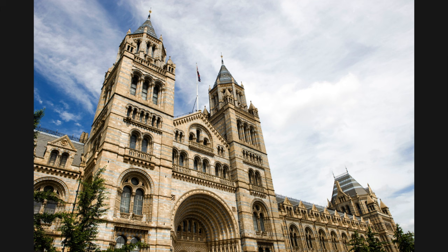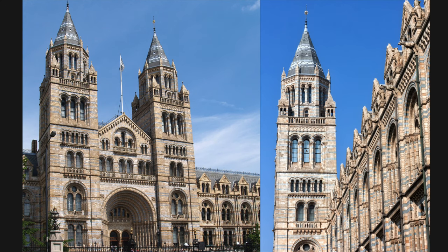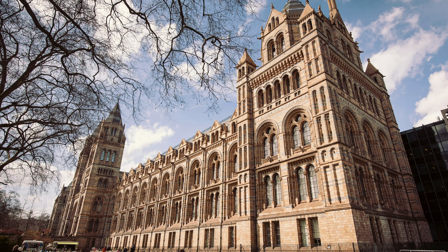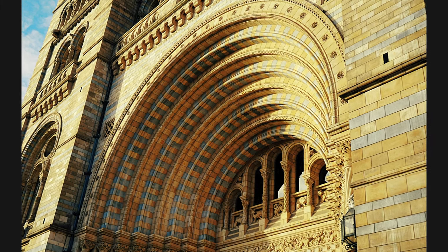Upon arrival, the museum's Romanesque architecture, complete with terracotta facades, strikes an immediate impression of grandeur and timelessness. Alfred Waterhouse's design, unveiled in 1881, has weathered the passage of history and remains a visual delight. The grand entrance, with its soaring arches and intricate stonework, invokes a sense of awe — it's not just a doorway to the past, but an architectural marvel echoing the museum's dedication to celebrating the incredible tapestry of life on Earth.